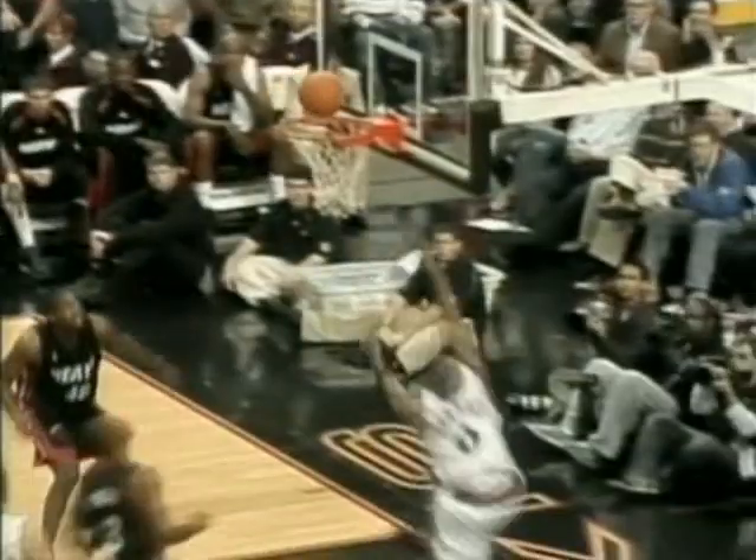Udonis is trying to foul him, not let him get to the rim, but Iguodala finishes after the foul. UD gets the foul, Iguodala behind the line. Udonis tries to make a smart play right here — foul him and put him on the foul line — but he didn't get enough of him, and then Iguodala finishes the play.